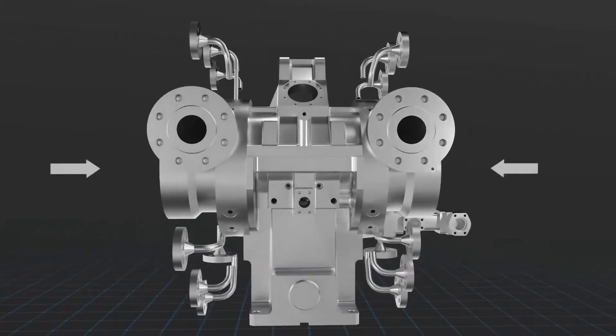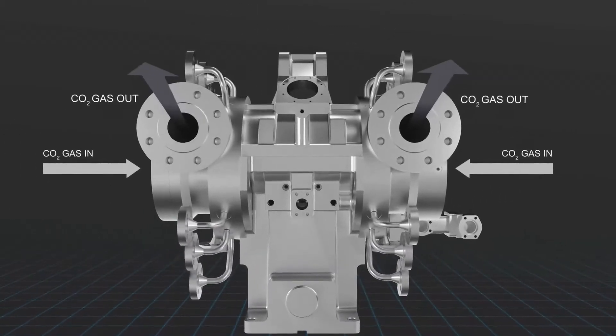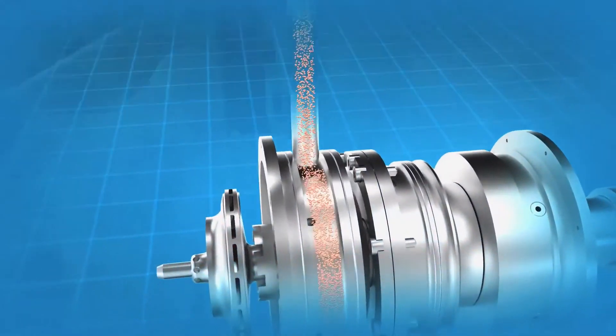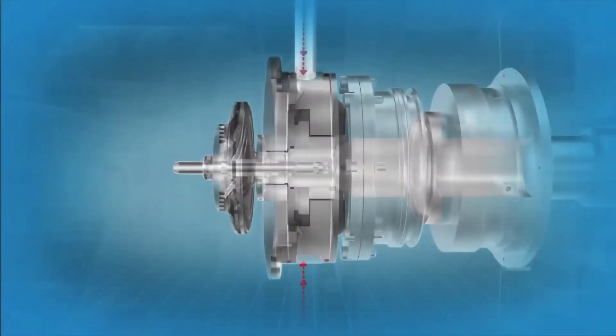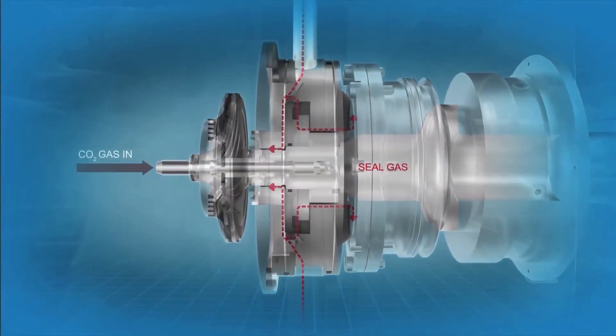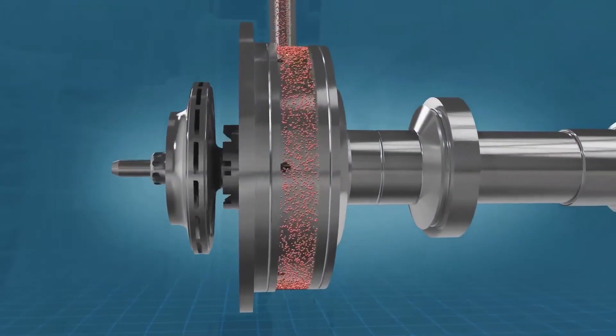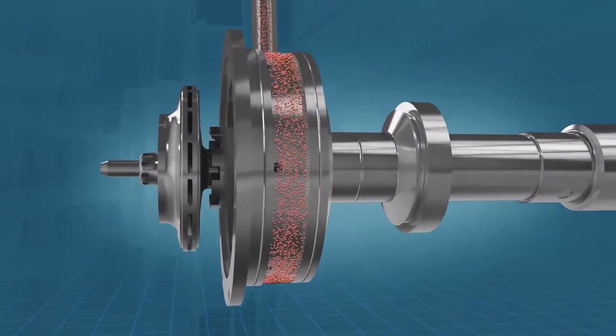State-of-the-art technology makes the CO2 compressor a model of efficiency. Dynamic dry gas seals minimize seal gas losses, and because they help manage cross-coupling effects, they're key to the overall rotor design.